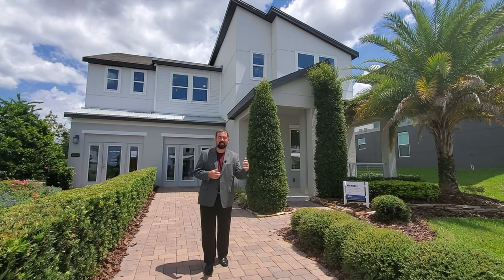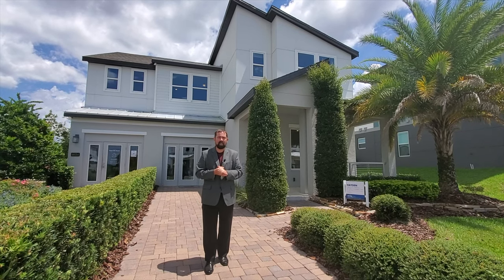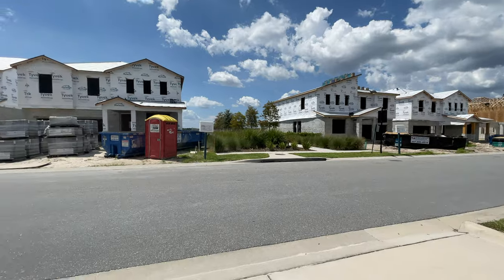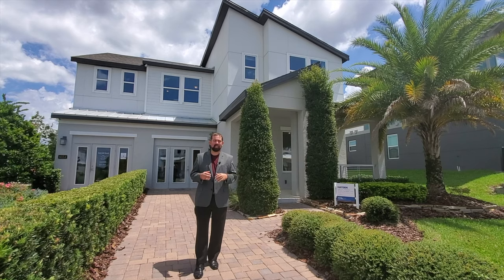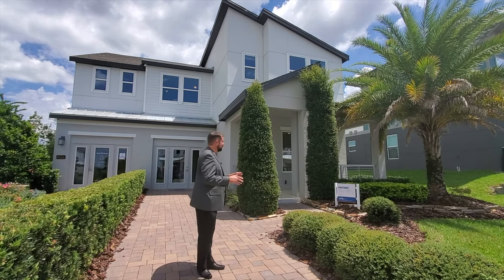It should go for sale soon because this community is selling out really, really fast. I can see behind the camera all the actual homes that are being built — they're going up very, very quickly because of this actual location, a very desirable area. So let's look at the home.